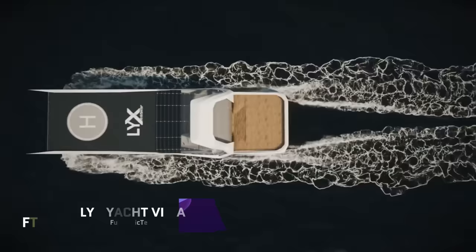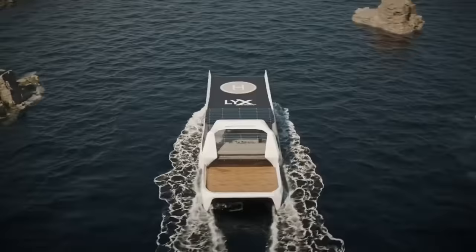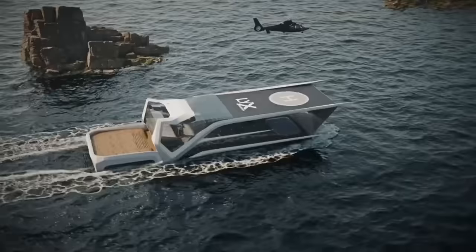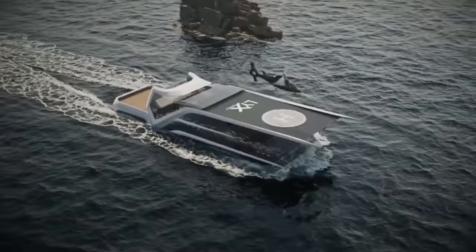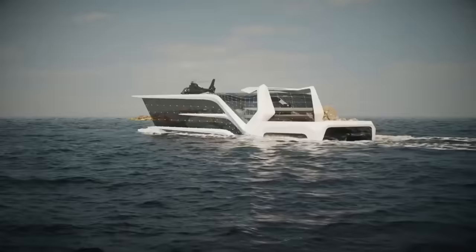The LAX Yacht Villa changes the game in high-end boat living, offering 300 square meters of luxurious space designed by Lix Architecture. The living room features contemporary design with clean lines, white walls, fiber lighting, and panoramic glass facing the ocean. Those committed to wellness will find a dedicated sports room ensures no sacrifice of their routine while out on the water.